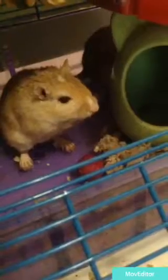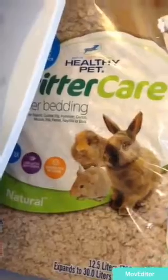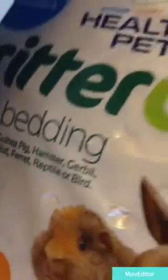You are going to need bedding for your gerbils or hamsters. You need lots of bedding because they love to burrow. The bedding I use for my gerbils is the Critter Care bedding from Walmart.